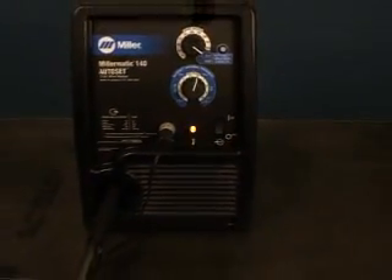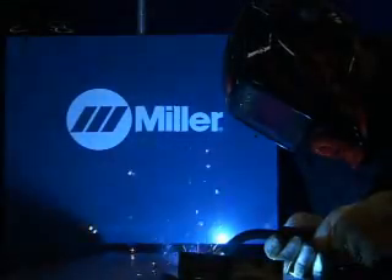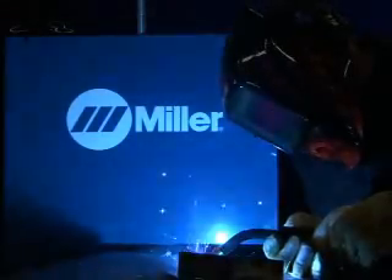Continually subjecting your Millermatic to thermal overload may cause permanent damage. For other problems you may have in welding, check the section of this CD titled Frequently Asked Questions.